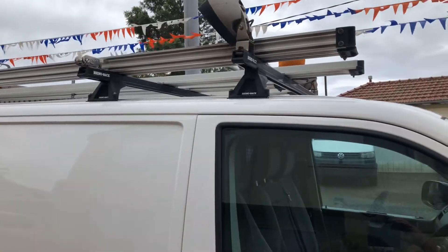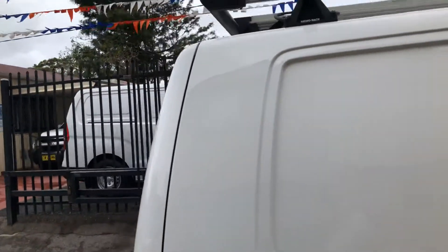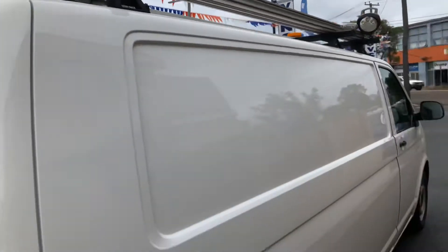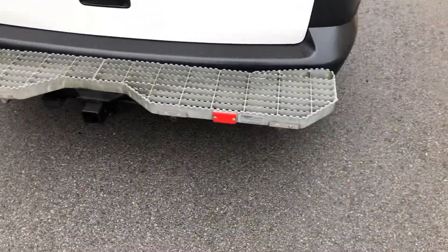It has ladder racks, reverse sensors, rear step and tow bar.